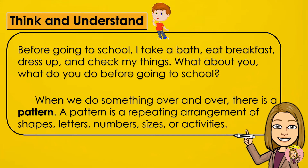When we do something over and over, there is a pattern. A pattern is a repeating arrangement of shapes, letters, numbers, sizes, or activities.